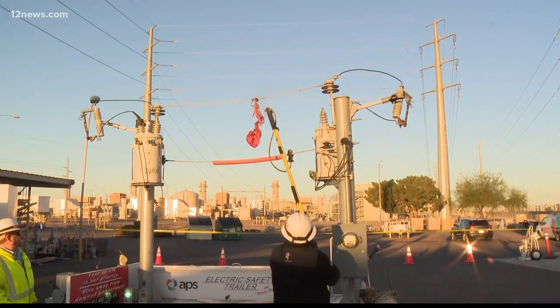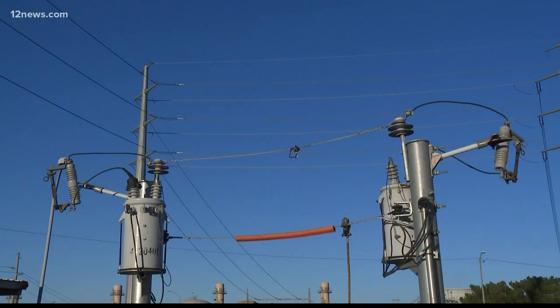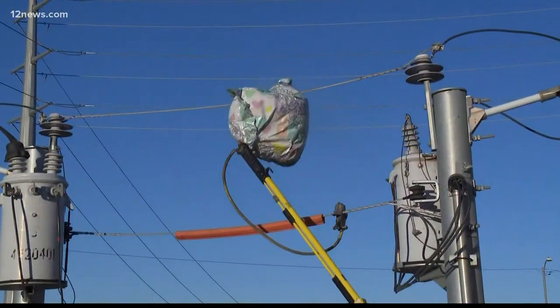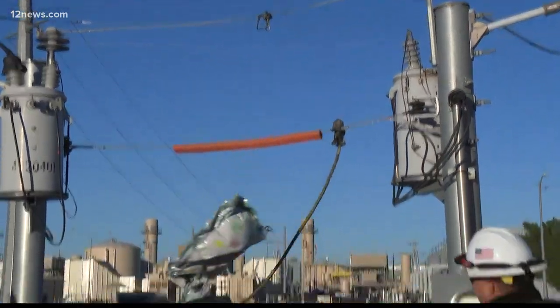That is what can happen when mylar balloons get tangled up in the power lines. Those balloons are actually made of foil, and when they hit a power line, outages can happen. Last year, APS estimates there were 116 outages that impacted 176,000 customers.